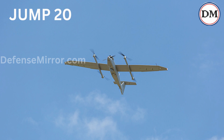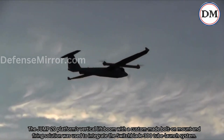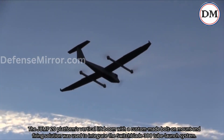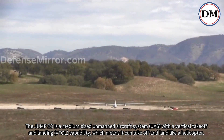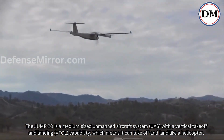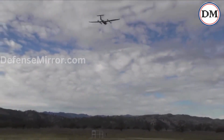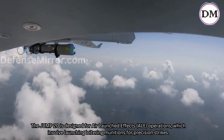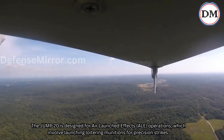The Jump 20 platform's vertical lift boom with a custom-made bolt-on mount and firing solution was used to integrate the Switchblade 300 tube launch system. The Jump 20 is a medium-sized unmanned aircraft system with vertical takeoff and landing capability, meaning it can take off and land like a helicopter. It is designed for air-launched effects operations, which involve launching loitering munitions for precision strikes.